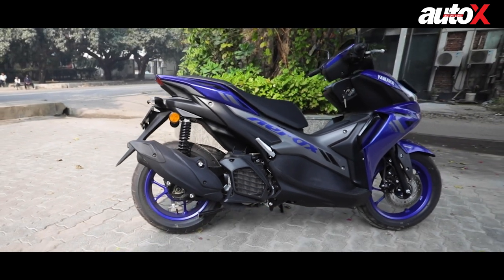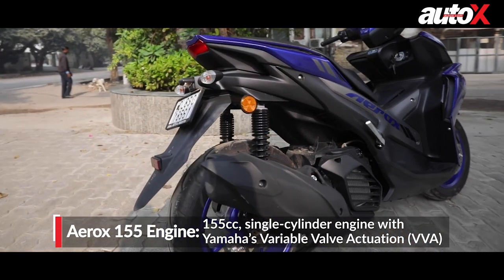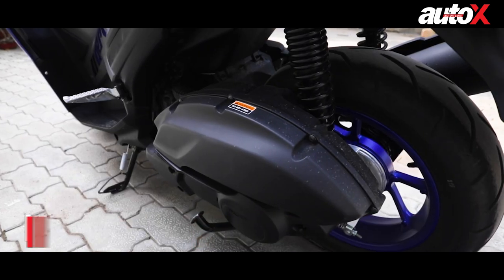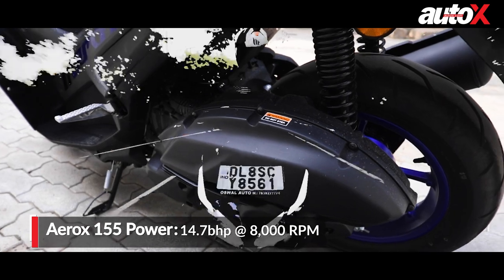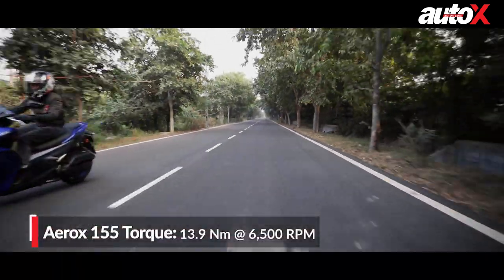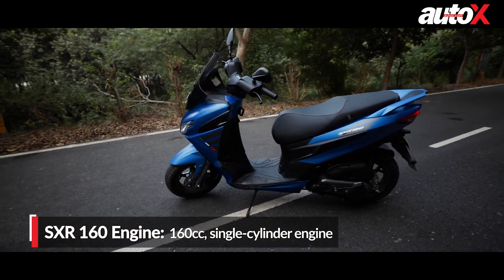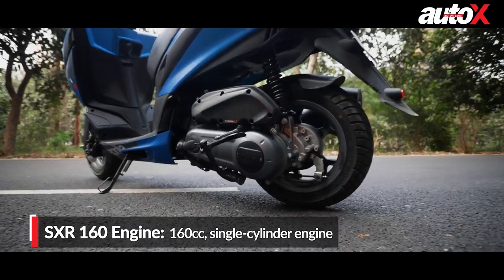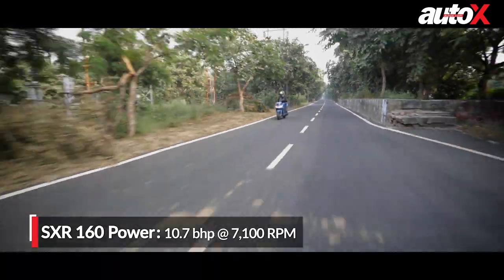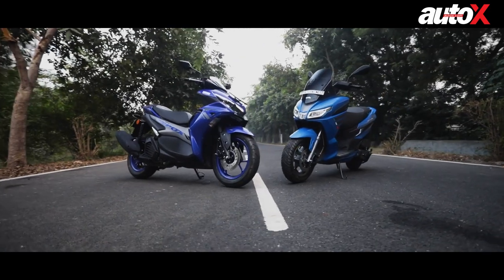This all-new maxi scooter is powered by a BS6-compliant 155cc single-cylinder fuel-injected engine and it gets Yamaha's variable valve actuation technology too. This motor churns out 14.7 bhp at 8,000 rpm and 13.9 Nm of torque at 6,500 rpm. The Aprilia SXR 160, on the other hand, also gets a BS6-compliant 160cc single-cylinder but air-cooled fuel-injected engine, developing 10.7 bhp at 7,100 rpm and 11 Nm of torque at 6,000 rpm.